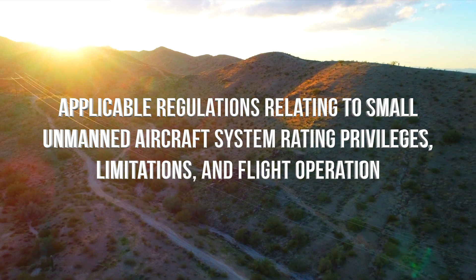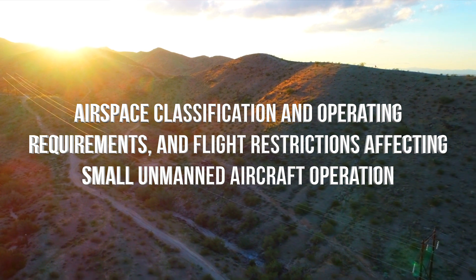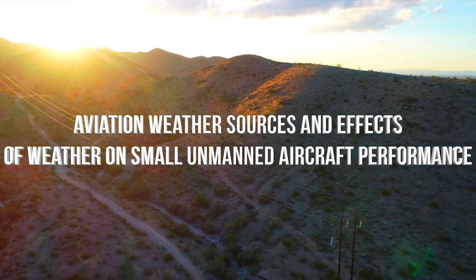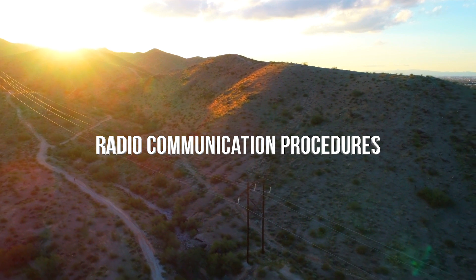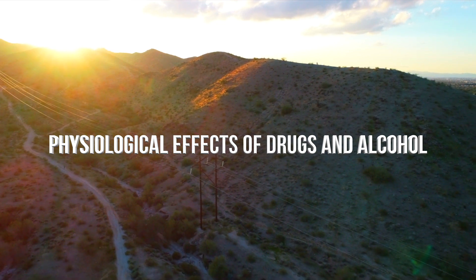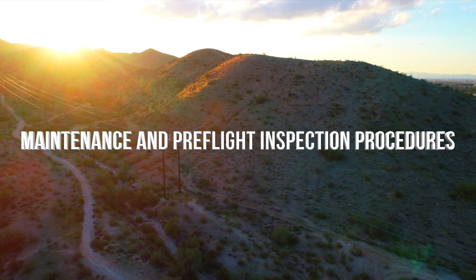Now let's talk about the topics on the test. I'm reading this directly off of the FAA's website: applicable regulations relating to small unmanned aircraft system rating privileges, limitations, and flight operation; airspace classification and operating requirements and flight restrictions affecting small unmanned aircraft operation; aviation weather sources and effects of weather on small unmanned aircraft performance; small unmanned aircraft loading and performance; emergency procedures; crew resource management; radio communication procedures; determining the performance of a small unmanned aircraft; physiological effects of drugs and alcohol; aeronautical decision making and judgment; airport operations; and maintenance and pre-flight inspection procedures.